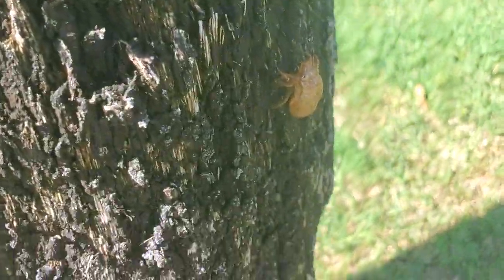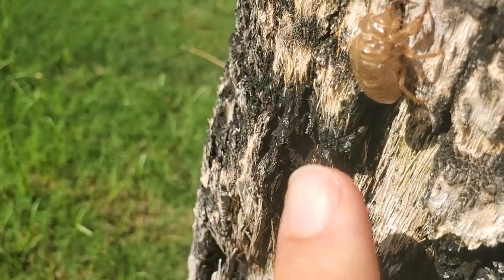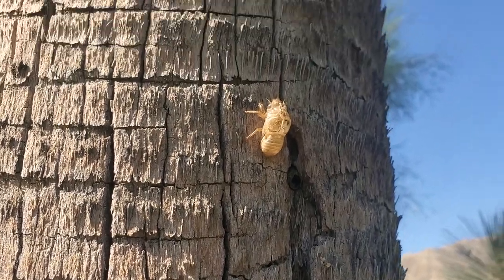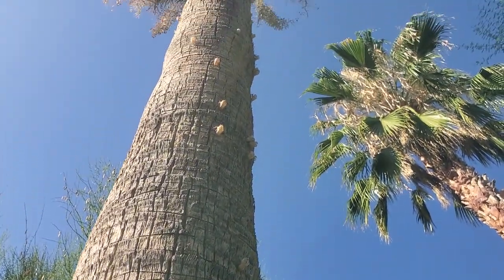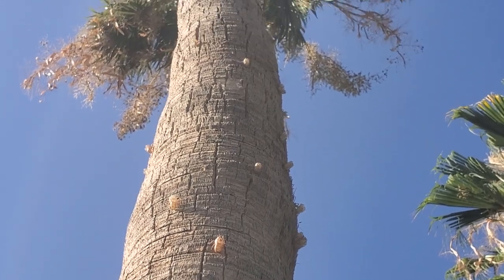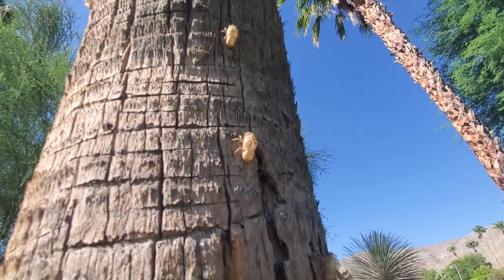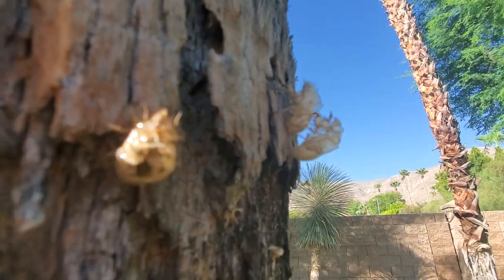This tree is covered in cicada castings. These are really cool, these things here. And they go all the way up to the top. There's a twofer right there.